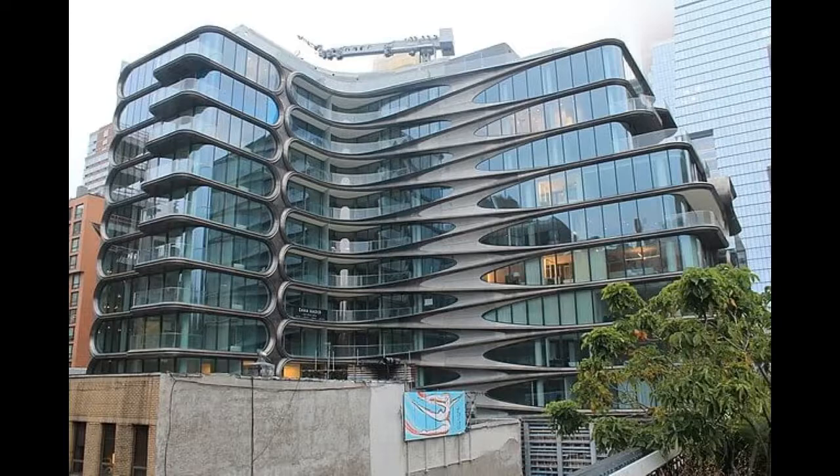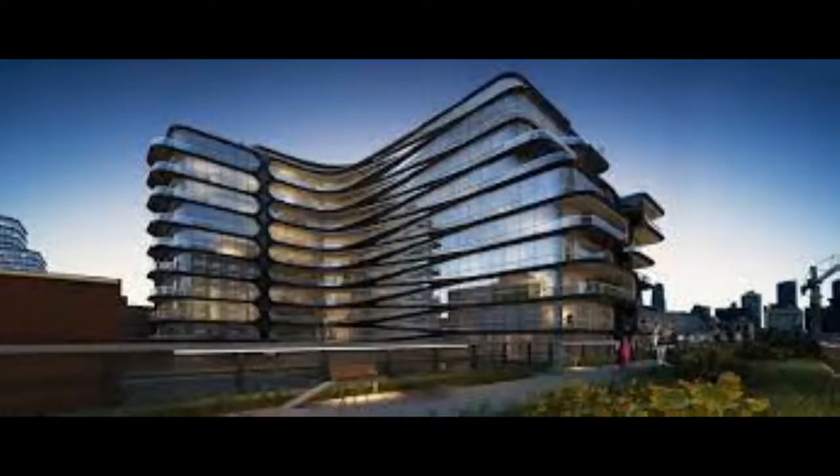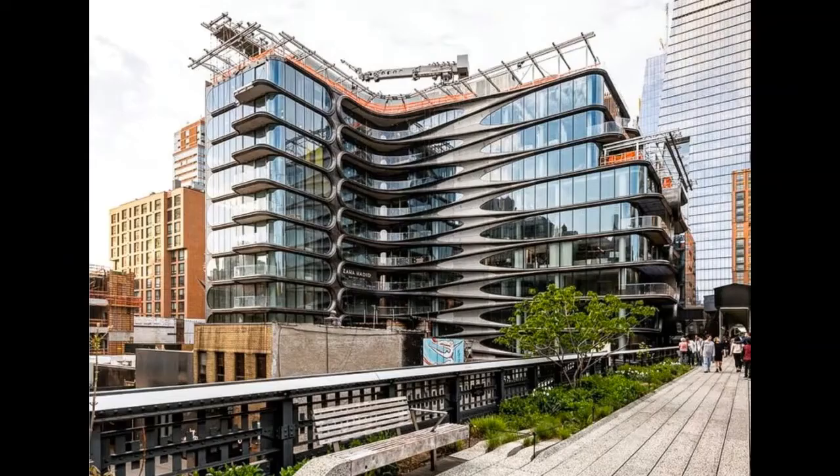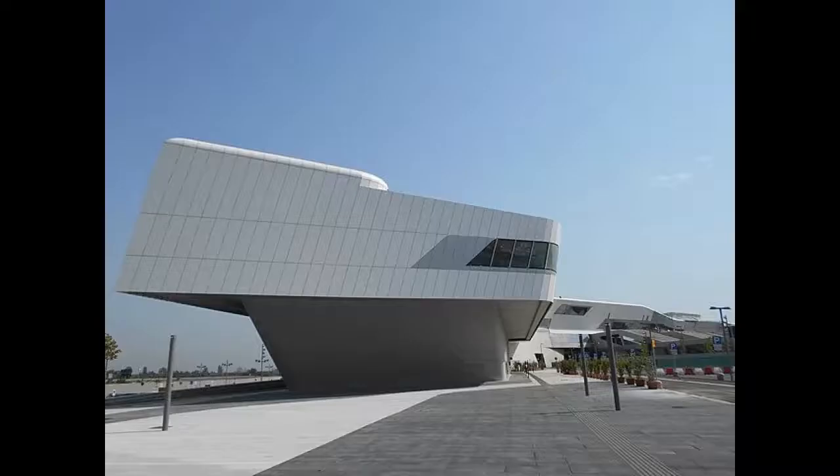520 West 28th Street, 2017. Known simply as 520 West 28th, this building is located next to the High Line, a popular elevated park in Manhattan. This incredible apartment block is a unique addition to New York City's skyline. It has an L-shaped floor plan and a duplex penthouse recessed from the rest of the building. Hadid's signature chevron pattern dominates the façade, and as the chevrons are not staggered they become one single line. The structure was named Project of the Year by the Society of American Registered Architects.